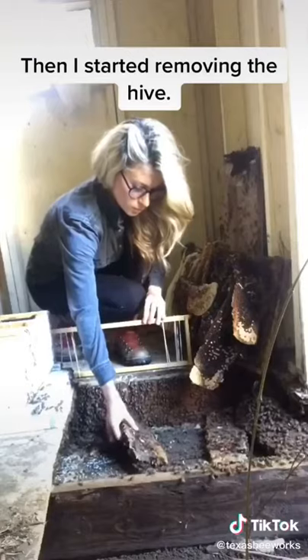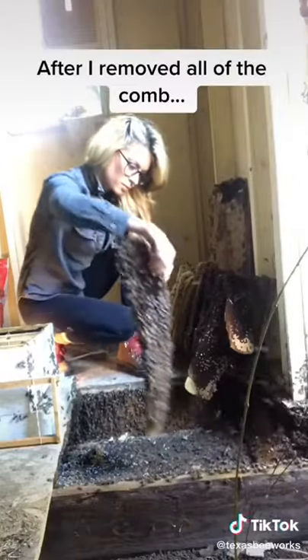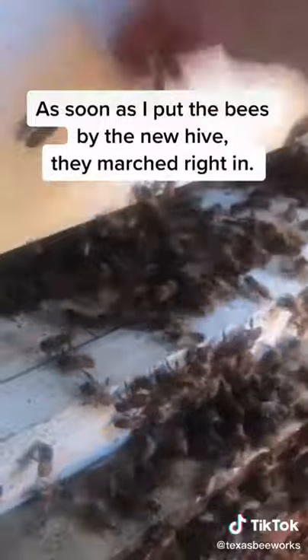Then I started removing the hive. Whatever I removed from the original hive went right into the new one, so the bees would have everything they need to survive. After I removed all of the comb, I started scooping bees into the new hive. As soon as I put the bees by the new hive, they marched right in.